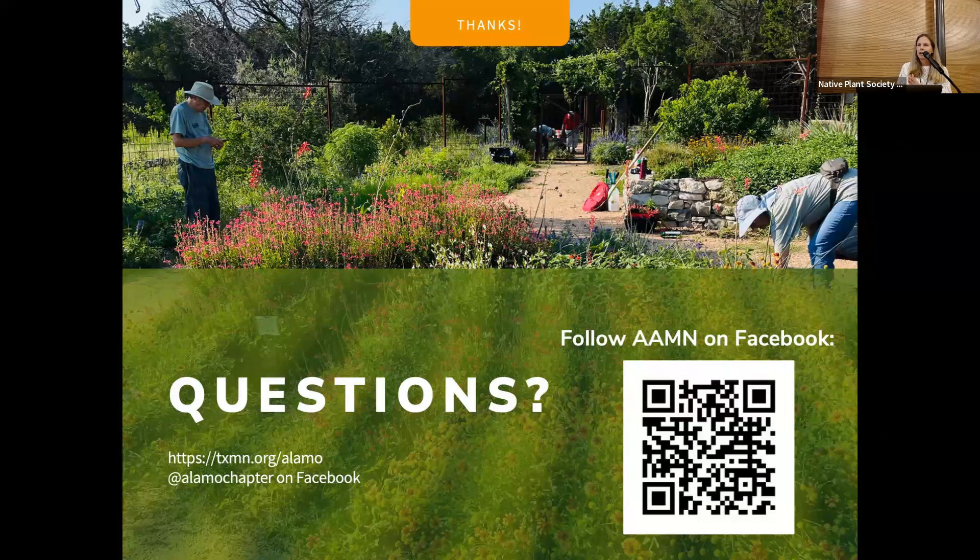What day is your workday? Typically I believe it's the third Thursday of the month. Right now we only have Master Naturalists that can volunteer there just because of liability issues, but I think it's the third Thursday.